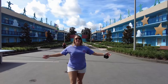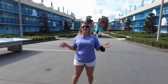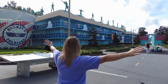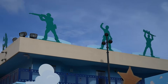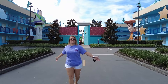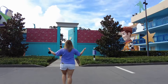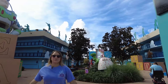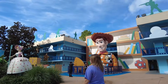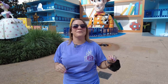Now we've entered the final area of All Star Movies — the Toy Story section, which is also where we're staying. The majority of this area is preferred, especially buildings 9 and 10. It's adorably themed with a bucket of toy soldiers on each side and toy soldiers on top of the buildings. There's a little RC for kids to climb on. As you walk down the middle street, you enter Andy's Room and see Buzz, Bo Peep, Rex, and Woody. If you have a Toy Story lover in your family, you definitely need to visit. It's our favorite area of the resort.